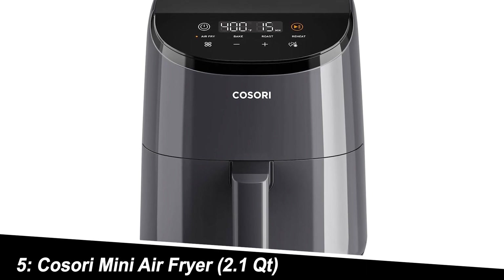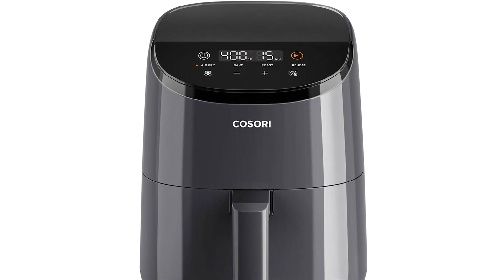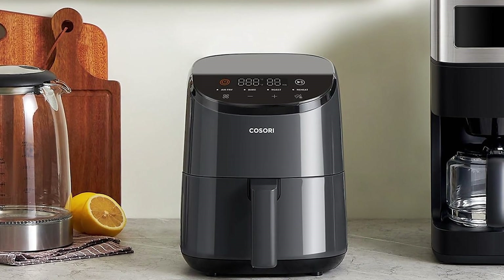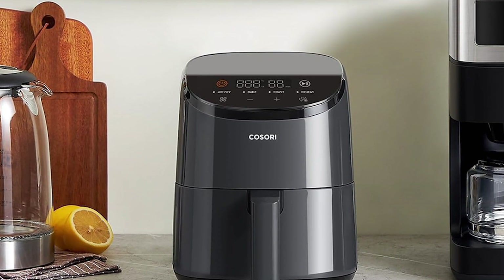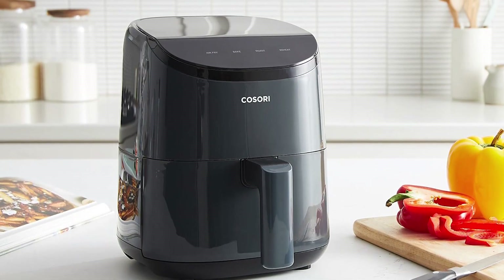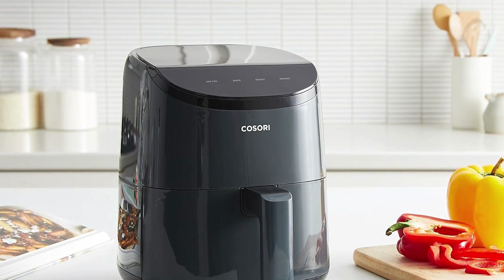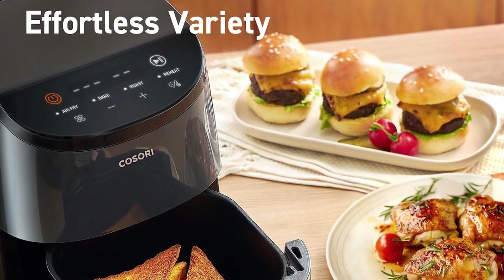Number 5: Kosori Mini Air Fryer 2.1QT. Rounding out our list is the Kosori Mini Air Fryer. This space-saving option offers a variety of functions beyond air frying, including baking, roasting, and reheating. It even includes a sticker with reference guides for cooking times and temperatures — a handy quick reference tool. Like the Instant Vortex, the Kosori boasts in-app recipes, although the selection is smaller.